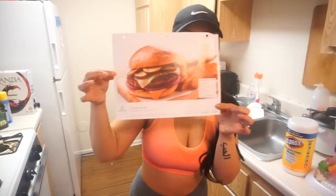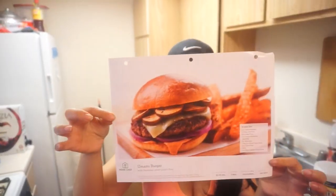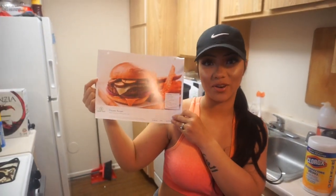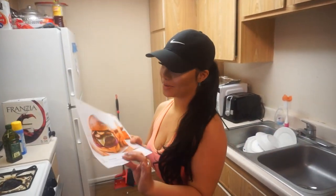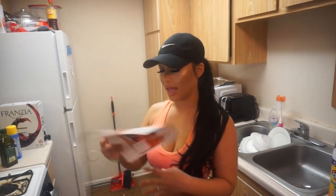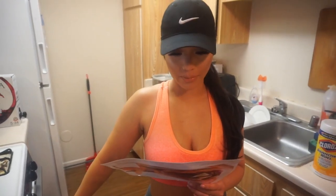Alright guys, today we are making the umami burger — per Rex's request because he loves burgers. Honestly I don't know how to make burgers unless I buy the pre-made patties, but today is gonna be different. We are making the umami burger with parmesan sweet potato fries — we both love sweet potato fries so it's gonna be yummy. I've already preheated the oven to 400 degrees.